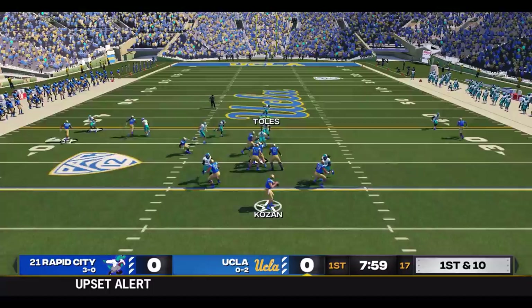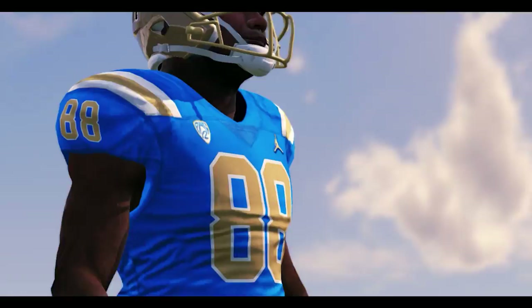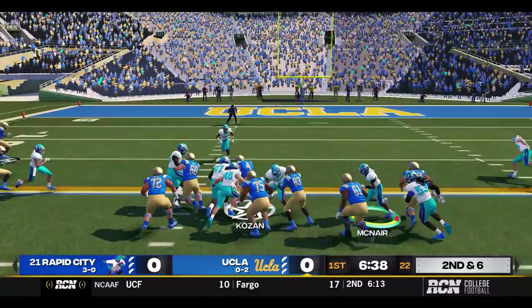Rapid City's defense really performing this season as opposed to seasons past. And right away, UCLA hits Flournoy Smith down the sideline into Rapid City territory for 32 yards, that's UCLA to the Rapid City 43. Over the middle to Brodin — Kozin is seeing the field. Of course, if you're a fan of Rapid City, join the Discord, link in the description.